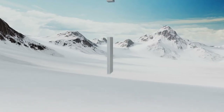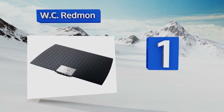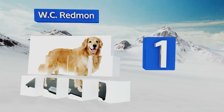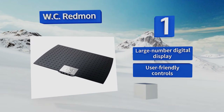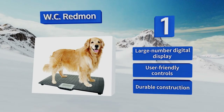Taking the top spot on our list, capable of accurately weighing pups between one and 15 pounds, the WC Redmond will let you monitor the health stats of all your furry brood, from a teacup poodle to a German Shepherd. It recalls the previous weight and has a helpful low battery indicator. It features a large digital display, user-friendly controls, and durable construction.